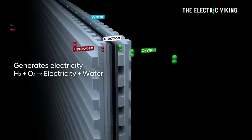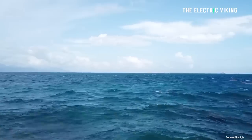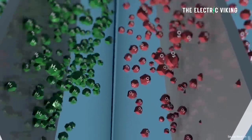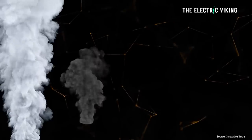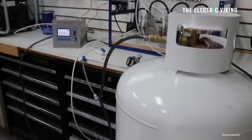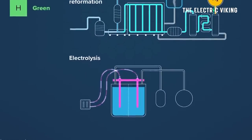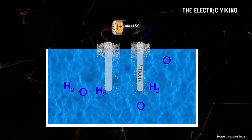Hydrogen atoms are almost always stuck to another atom, often another element. On Earth, hydrogen is particularly abundant in the form of water, or H2O. Creating pure hydrogen requires breaking those molecular bonds. One way of making hydrogen is a process called electrolysis, where electricity is passed through a substance to force a chemical change — in this case, splitting H2O into hydrogen and oxygen.